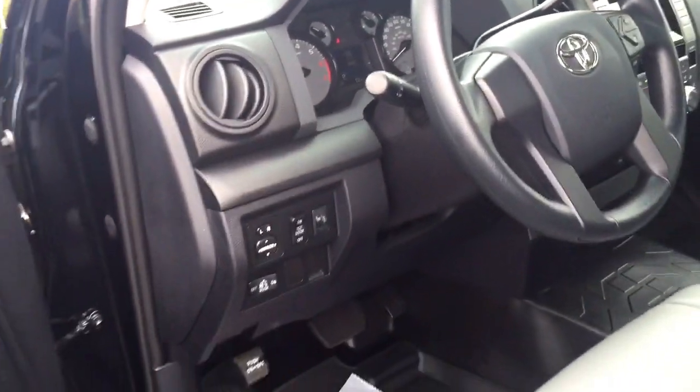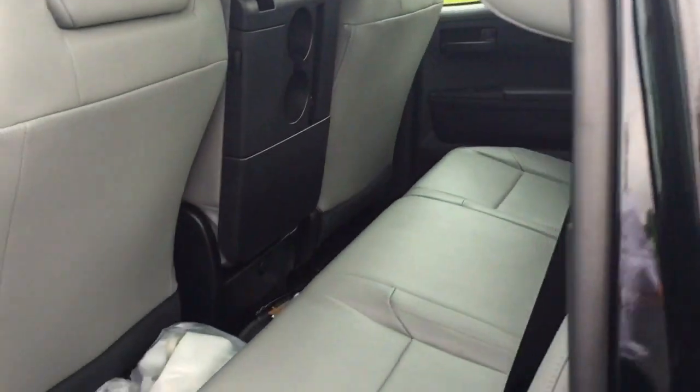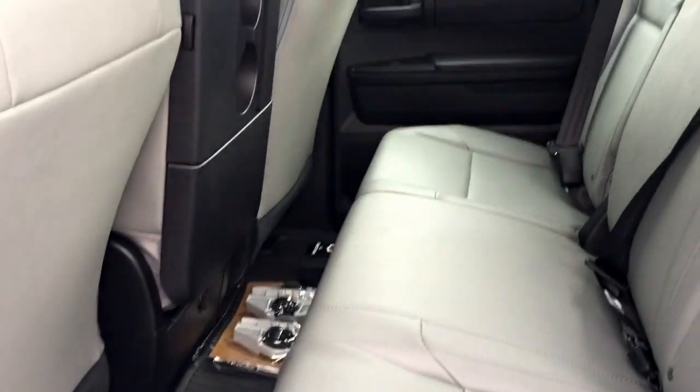It just came in a couple days ago. It has a full back seat so you can fit up to six people inside.